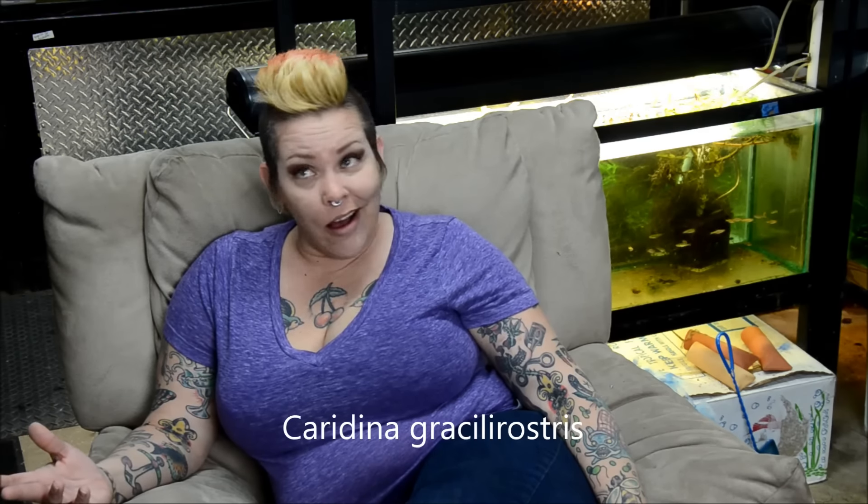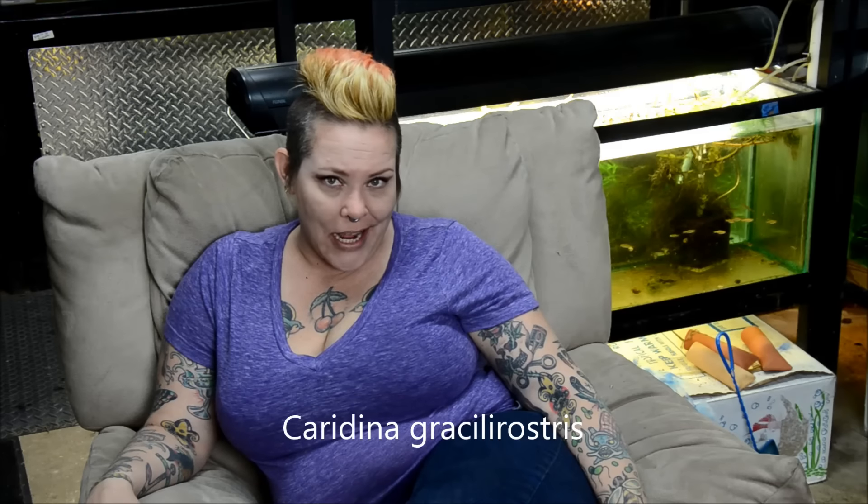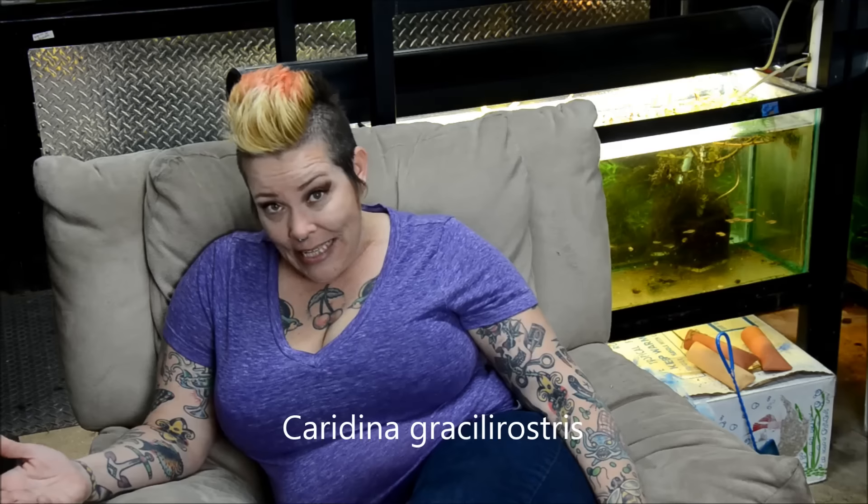Hey guys and welcome to The Fish Room. I'm Rachel O'Leary and it's time for a Species Spotlight. If you guys remember, recently I had a shipment that came in really rough. I showed you guys a really neat little invertebrate, a freshwater shrimp called the Pinocchio shrimp, Caridina gracilarostris, the red-nosed shrimp. They have a whole bunch of different common names, but they're really neat. So I wanted to show you guys more about them today.